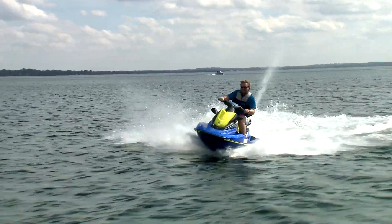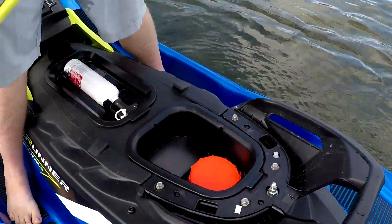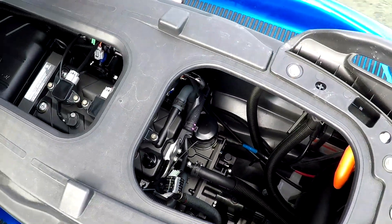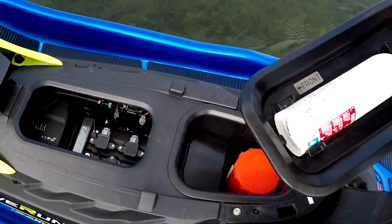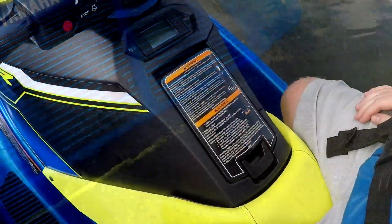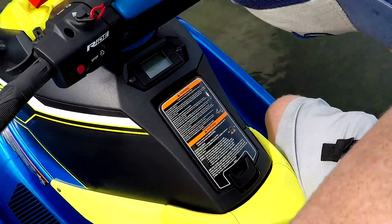I was able to eventually take my finger off the throttle to check out some of the details. The one-piece seat comes off easily and you have good access to the engine for maintenance and checks. You've also got dedicated storage for your safety gear. Off the swim platform is a fairly deep-reaching reboarding step, and just under the handlebars is a storage compartment large enough for phone, wallet, and hat.